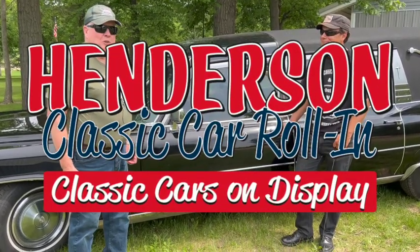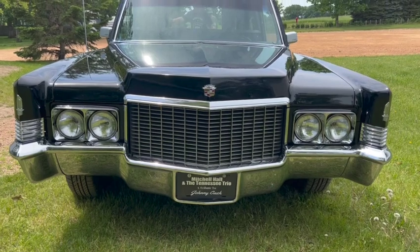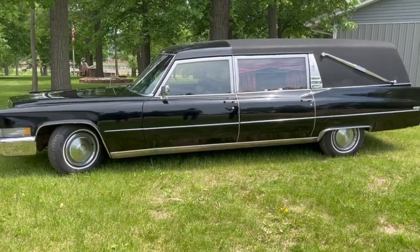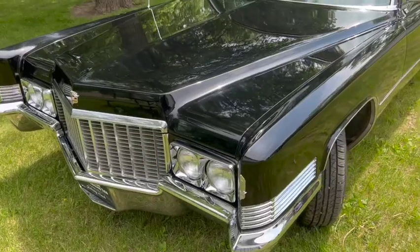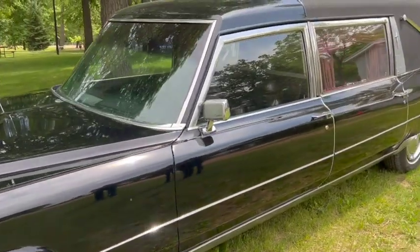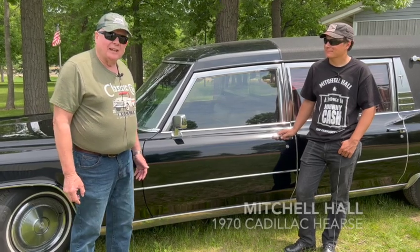We're always looking for something unusual or different for the Henderson Classic Car Rollins Car of the Week, and this week is certainly no exception. Throughout the history of America, the hearse has been a very formidable unit but not necessarily shown at car shows. We think back to the days of the horse and buggy — the hearse was an elaborately carved and gold-inlaid vehicle. And up to today, we have elaborate vehicles like Mitchell Hall's 1970 Cadillac hearse.